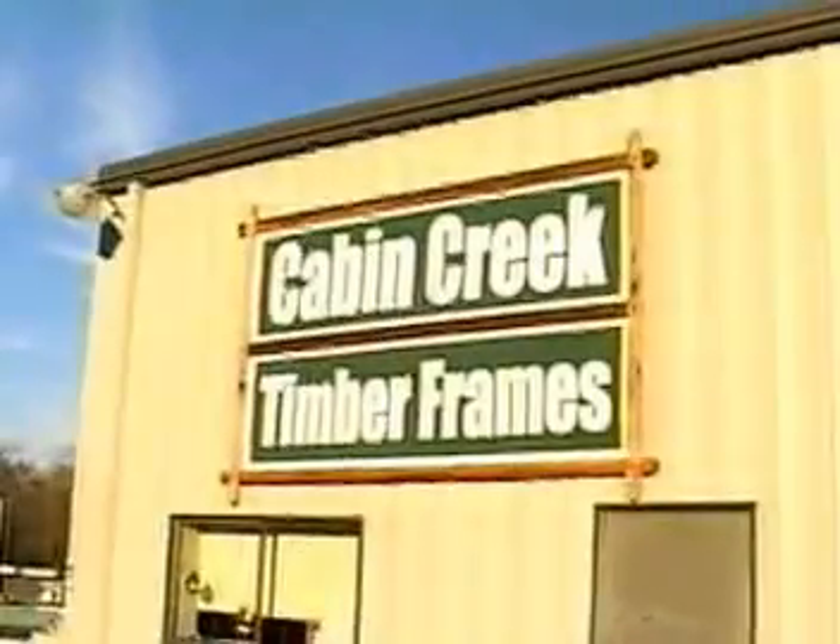Hi, I'm Joe Bell. I'm delighted to introduce you to Cabin Creek Timber Frames. In the mid-1980s, I first became fascinated with timber framing after seeing the Amish barns in Pennsylvania. I built our first frame in 1985 and in 1997 started Cabin Creek Timber Frames.